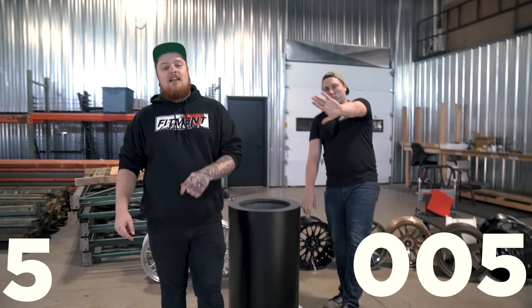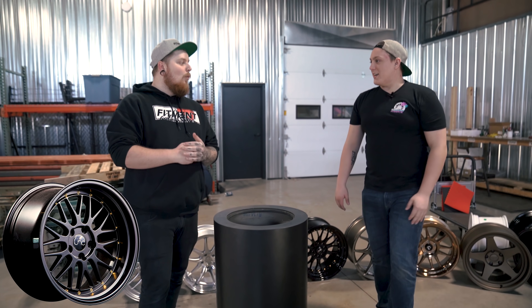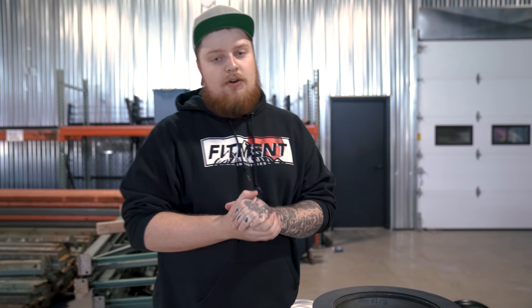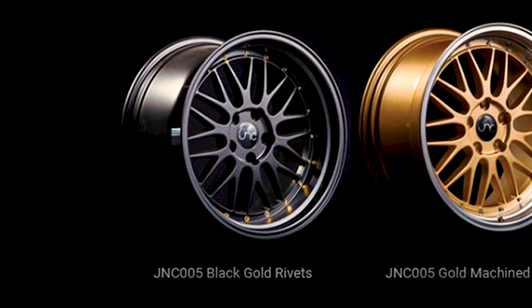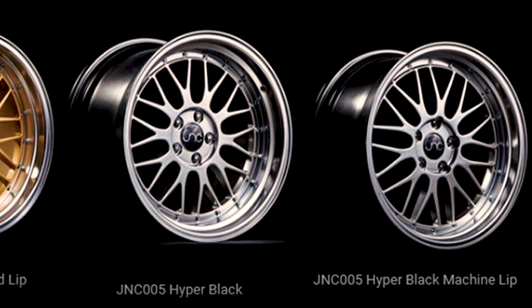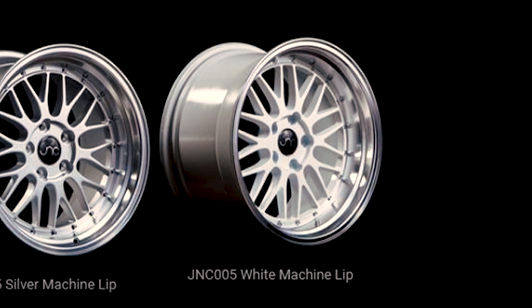At number five is the JNC-005. This is another wheel with that multi-piece look without actually being multi-piece, which keeps the cost down. It's a gravity cast wheel with a mesh spoke design and step lip. This wheel is available in gloss black with gold rivets, gold with a machine lip, hyper black, hyper black with a machine lip, silver with a machine lip, and white with a machine lip. A ton of variety with the colors of this wheel.